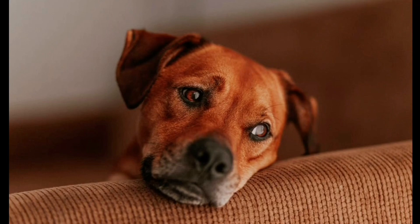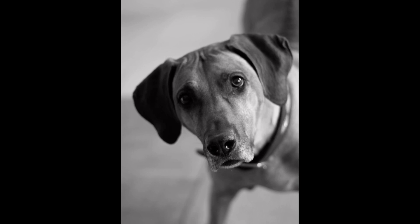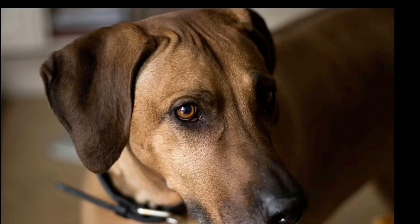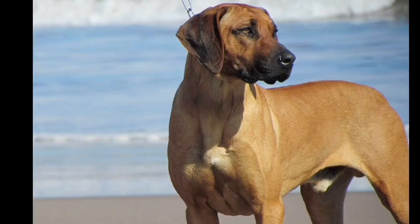The uniqueness of this breed is notable. The breed is unique and its guardian sense is super. The breed is unique to its breeders.